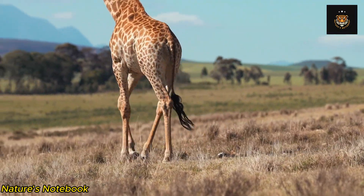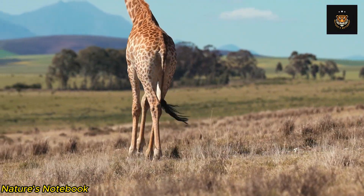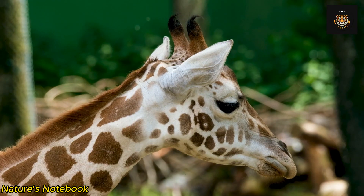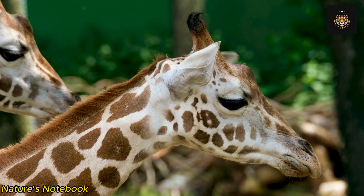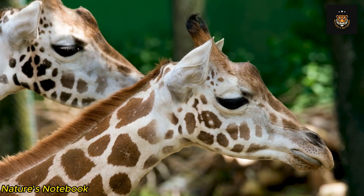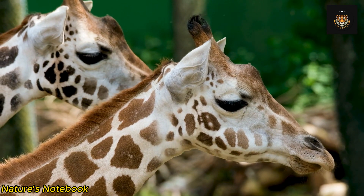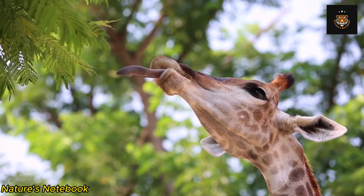The heart weighs up to 25 pounds and is capable of generating a blood pressure two to three times higher than that of humans. This extraordinary cardiovascular adaptation ensures a steady blood flow to the brain, even when the giraffe lowers its head to drink water or graze on vegetation.